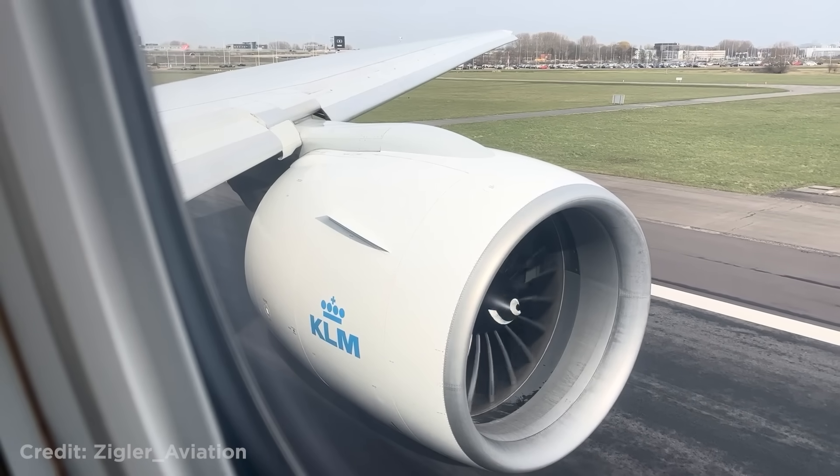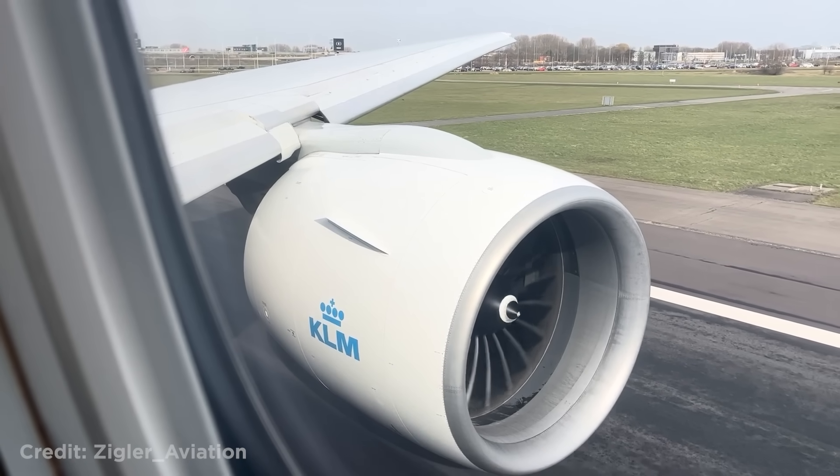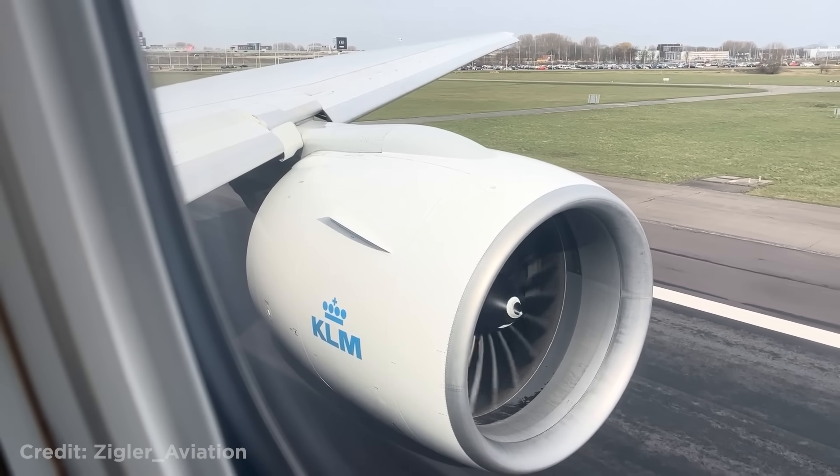Watch as this Boeing 777 engine gets covered by condensation during a take-off from Amsterdam.